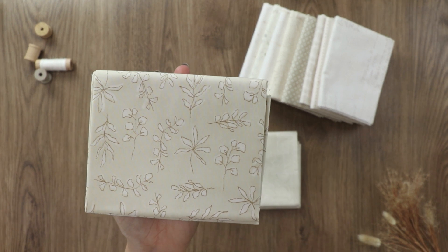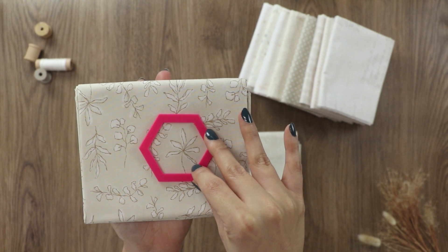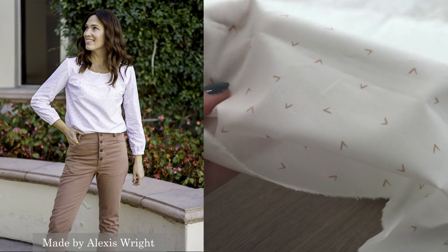Due to our quilting cotton's high thread count of 205, not only are these fabrics amazing to sew with, but they're extremely soft so you can create apparel too.